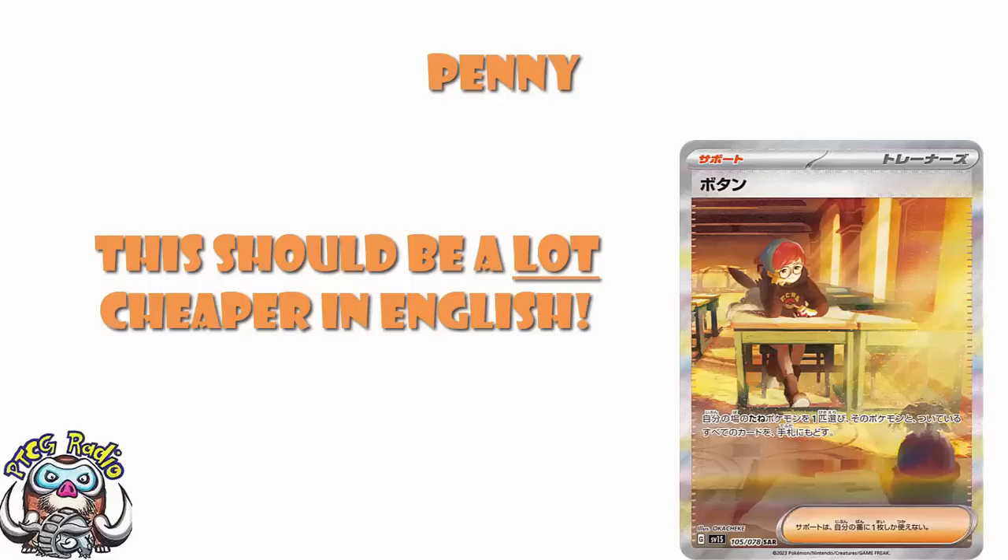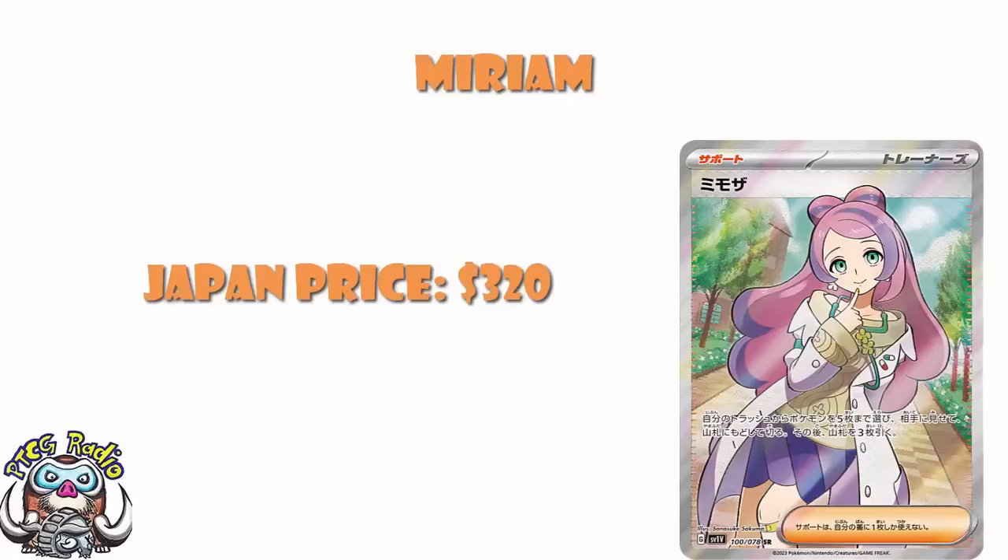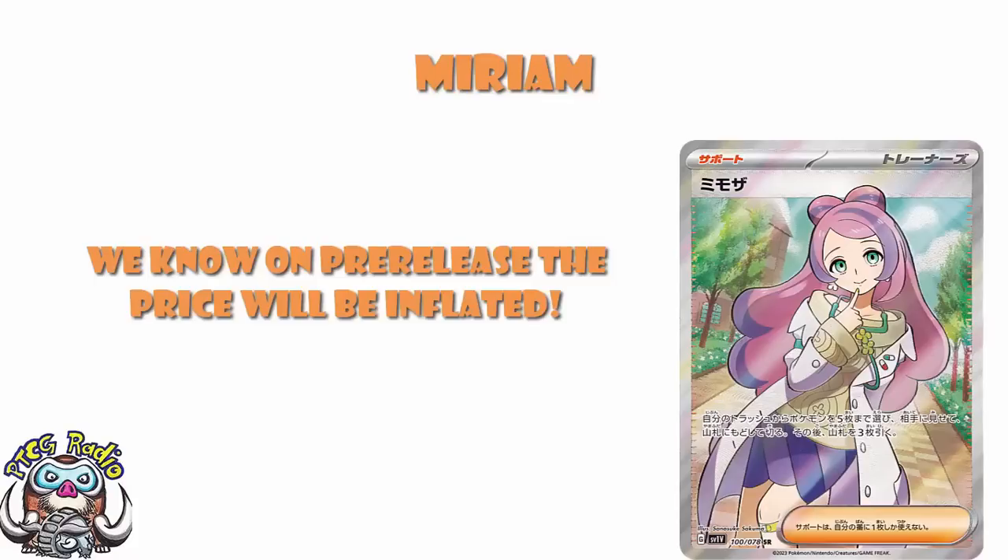It's still going to be one of the most expensive cards in the set on release — my point is that it's not going to quite reach the Japanese levels. Now, if the Special Art of Miriam is going to be ridiculously expensive, then the Full Art of Miriam is also going to be very expensive. Over in Japan, this is trending as about a $320 card — again, it's not going to be anywhere near that over here. This is probably going to be like a $50 card, but it's going to be way more expensive than that when the pre-release has happened. I'll bring you my video next week telling you not to buy pre-release singles, because people keep doing it and it's silly.